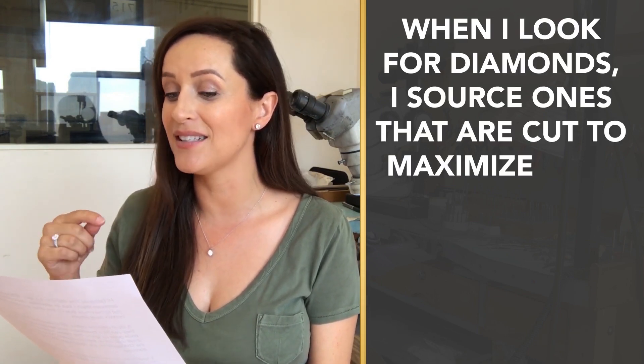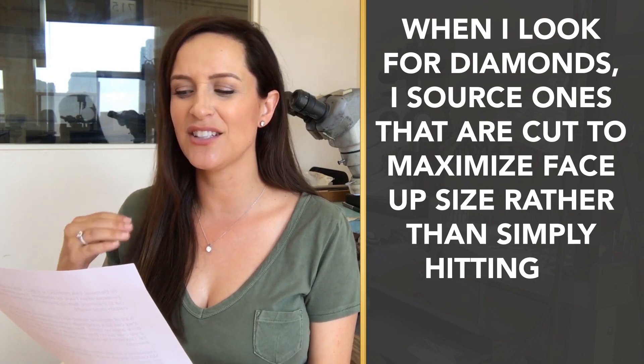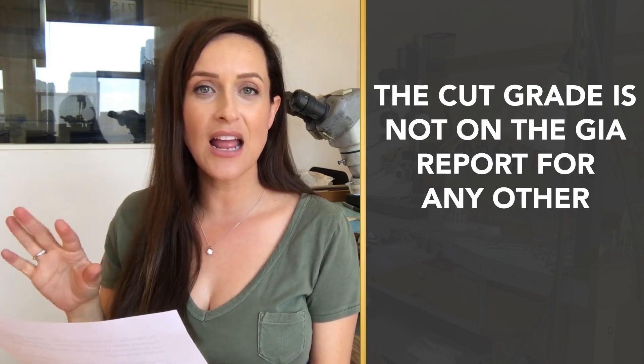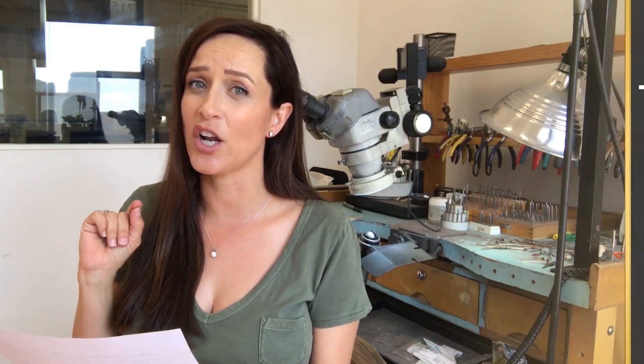I wrote: this diamond is actually a 1.56 carat. It faces up huge because when I look for diamonds, I source ones that are cut to maximize face-up size rather than simply hitting a certain carat weight. A lot of diamond cutters will cut diamonds deep just so they can hit a benchmark carat size because then the price goes up, which is really frustrating. This makes it hard for clients to find a great oval cut on their own, since a cut grade is not on the GIA report for any shape other than a round diamond. I specifically source diamonds that are cut beautifully to maximize sparkle and maximize face-up size — and this is the result.